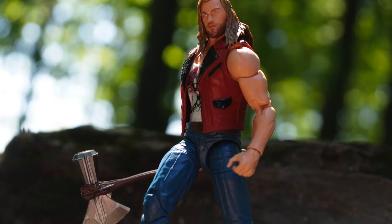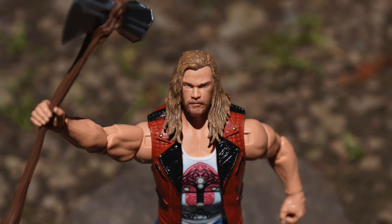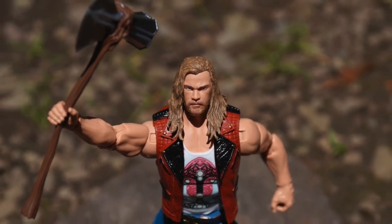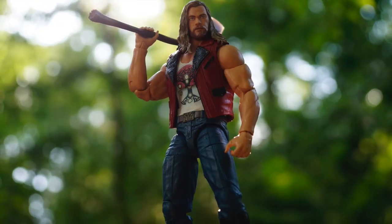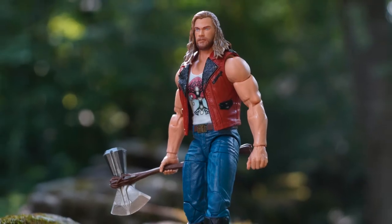Overall, I think this is a fantastic figure and it has to be one of my favorite Marvel Legends figures ever made. This figure is so good and I highly recommend you pick it up if you ever see it, because it's been very hard for me to find. So if you find it, I highly recommend you pick it up.